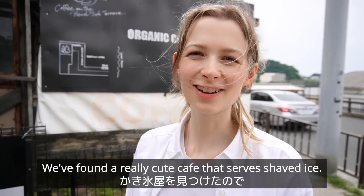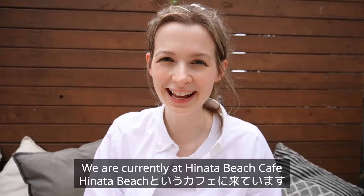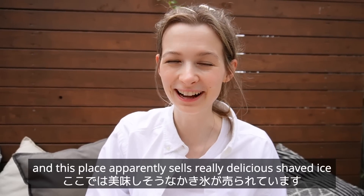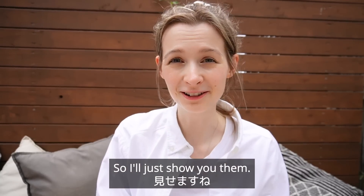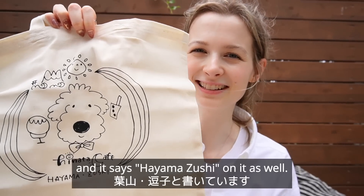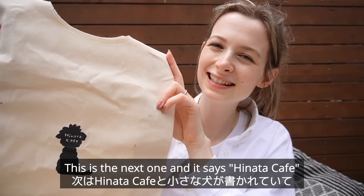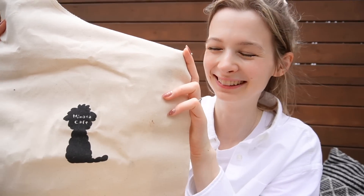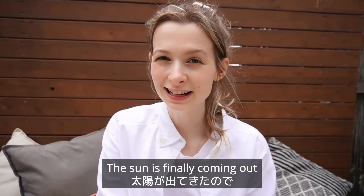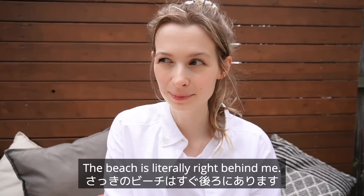We found a really cute cafe that serves kakigori, so let's go. We are currently at Hinata Beach Cafe and this place apparently sells really delicious kakigori that we will try in a minute. I also got some really cool bags here — this first one is really cute and it says Hayama Zushi on it. The next one says Hinata Cafe with a cute little dog on it. I love these so much, they're so adorable. The sun is finally coming out and I'm really excited to eat some kakigori — the beach is literally right behind me.